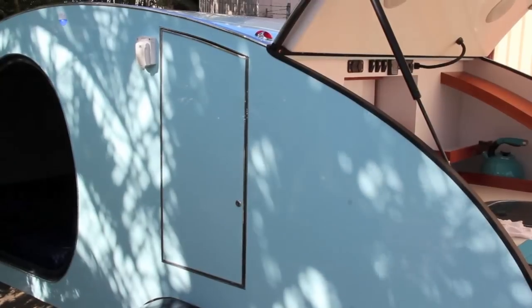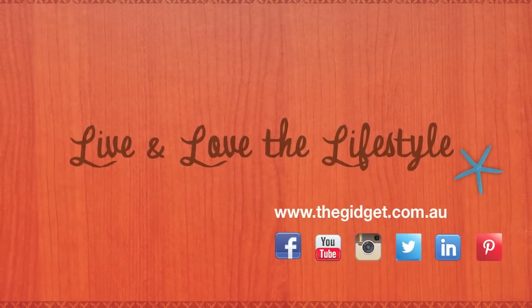So it's all about the convenience in the Gidget Retro Teardrop Camper.